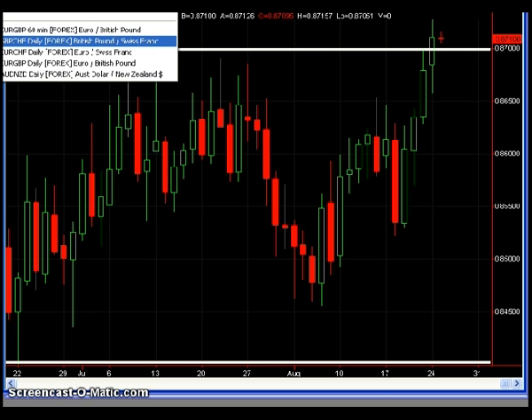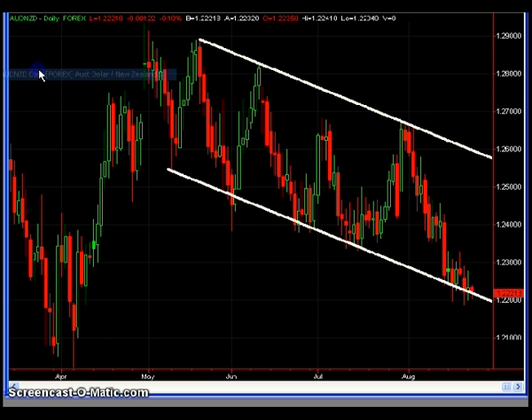Just be fully prepared for prices to go ahead and blow right through there, because again, we did have the close above the level.